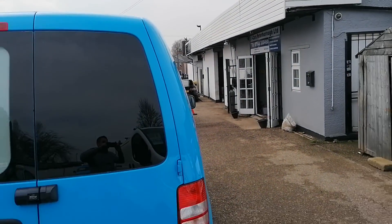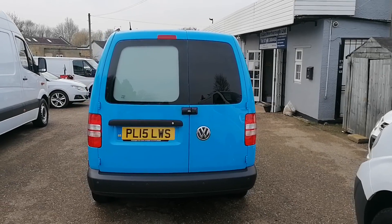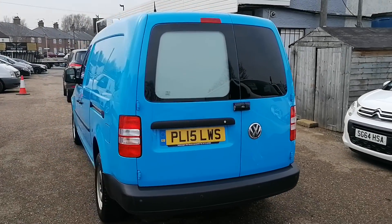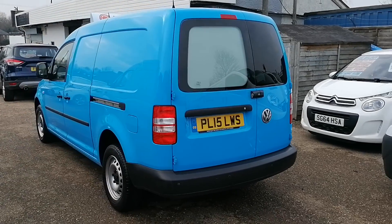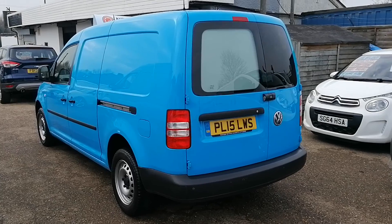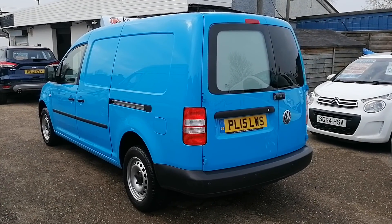It has got the side loading doors — I will open them so I can show you inside later on in the video. It has got rear parking sensors and two side loading doors. It is currently racked out on the inside, and I will show you that later on.